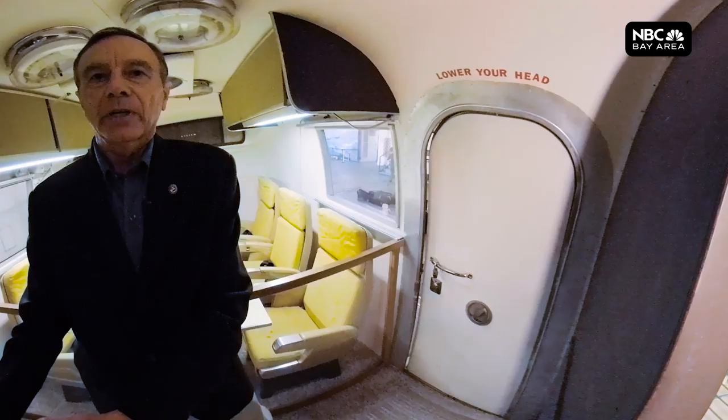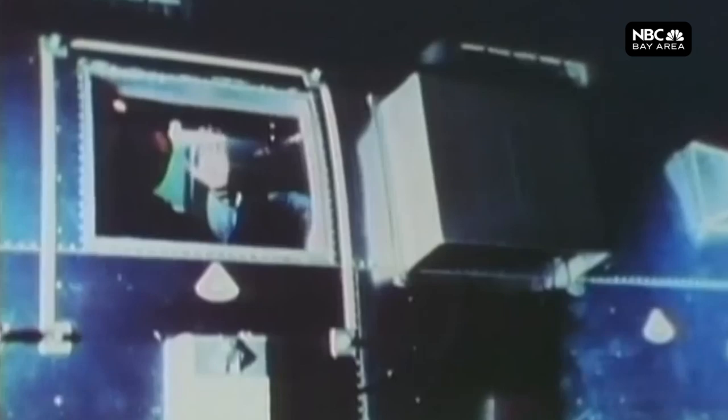The astronauts stayed in here for about three days while they were on the ship, transitioning from where the splashdown occurred to Pearl Harbor where they were headed back to. There were four MQFs built, and only three were ever used. It turned out to be very successful, and as we know there ended up not being any moon germs — but at the time, nobody really knew. Well, thank you very much. I hope you enjoyed the tour. We're going to go back out the very same door.